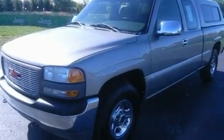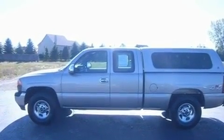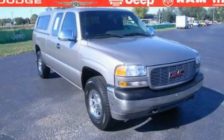It has a 4.8 liter 8 cylinder engine and a 4 speed automatic transmission. Call or visit us right now and arrange your test drive today.